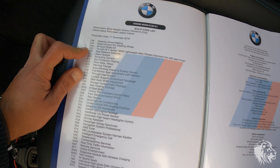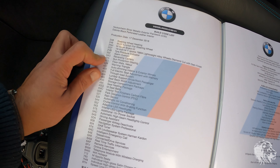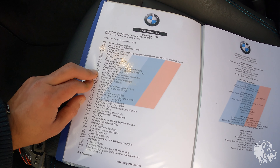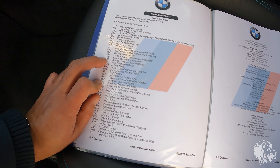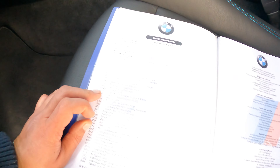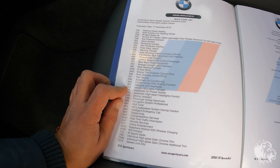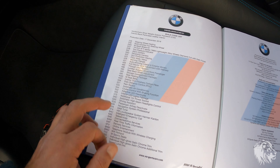Further options include: tire pressure monitoring, alarm, reversing camera, sun protection glazing, floor mats in Vela, full electric seat adjustment with memory on the driver's side, through-load system for the boot, lumbar support for both front seats, width adjustment on the seat backs, seat heating package, M belts, interior trim in carbon fiber, parking distance control, rain sensor, automatic air conditioning, adaptive cruise control, interior LEDs, and adaptive LED headlights with high beam assist — very bright and sensational at night.